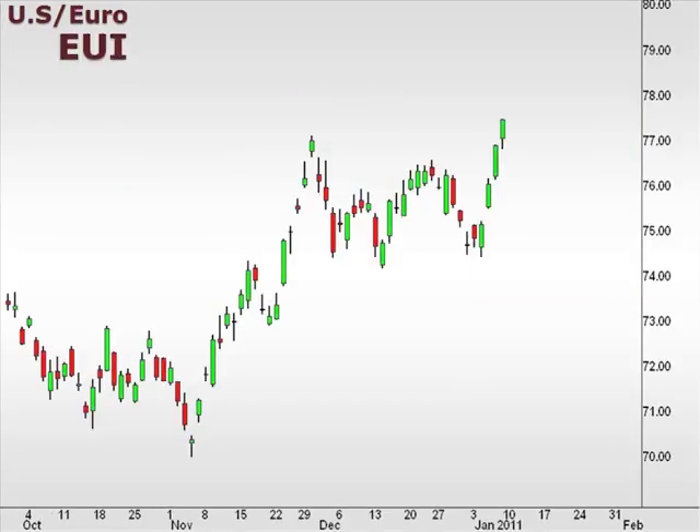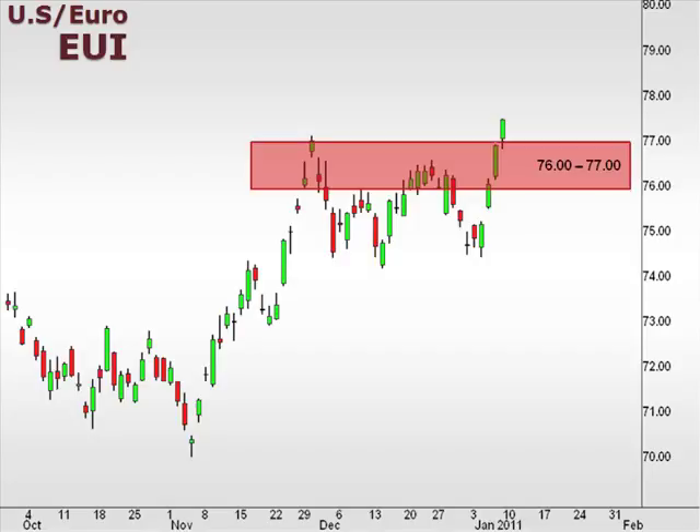Let's take a look at the U.S. versus the Euro, as seen here in the ISC FXOption pair value EUI. The EUI broke solid resistance at 77, but is likely to give a little back after such a significant move. Consolidation above 76 lends credibility to a continuation higher.